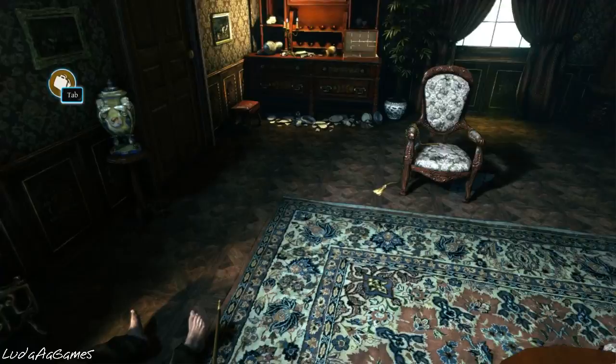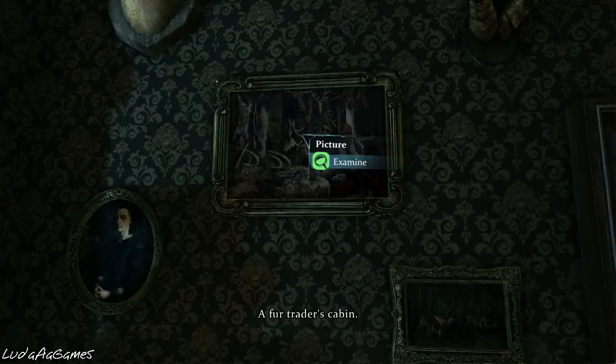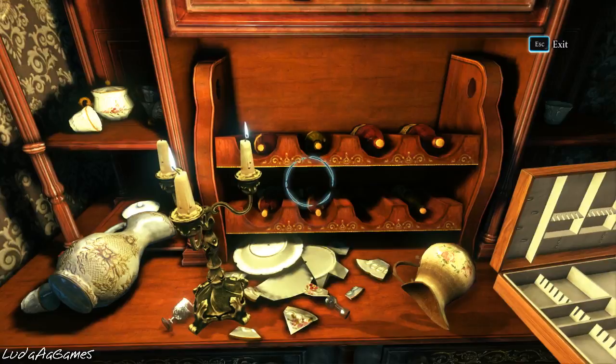I'm not a glass or wine expert, so I have no idea what beeswing is. There's a deer hunt painting — that obviously has to be some sort of cabin. This door leads to the upstairs bedrooms; apparently the criminals did not venture there. That limits the area to just the scene of the crime. These wine bottles are expensive and mostly from France.